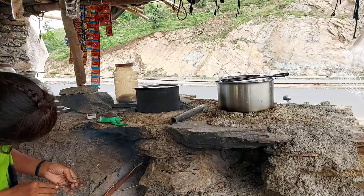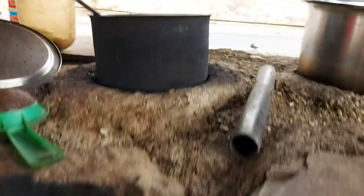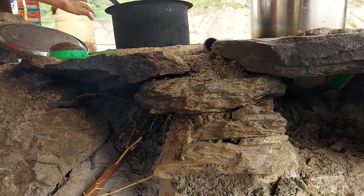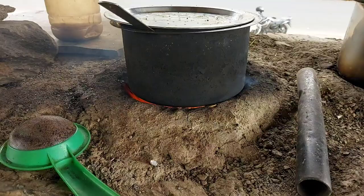If you drink this chai, it will taste very natural. Let me share — if you enjoy this chai and want to go outdoors, let me know in the comments section. The chai is ready and here it has a very pleasant smell.